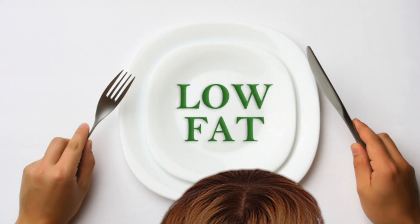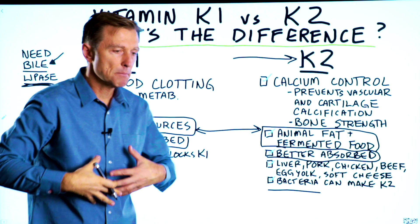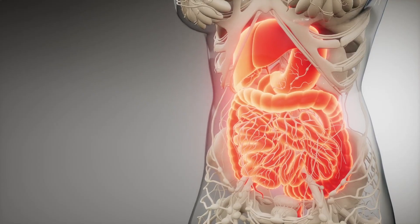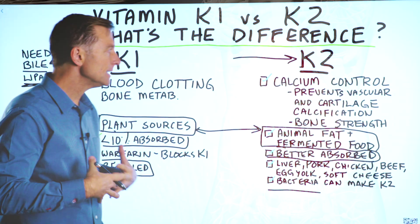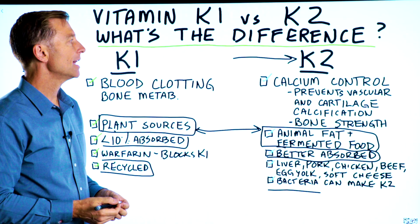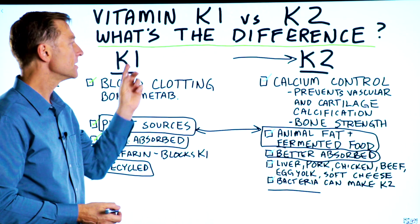If you're on a low-fat diet, that's going to be a problem. If you have inflammation in your gut — such as diverticulitis, colitis, or Crohn's — or any digestive issue, you're going to have malabsorption and won't be able to absorb either K1 or K2 as well.